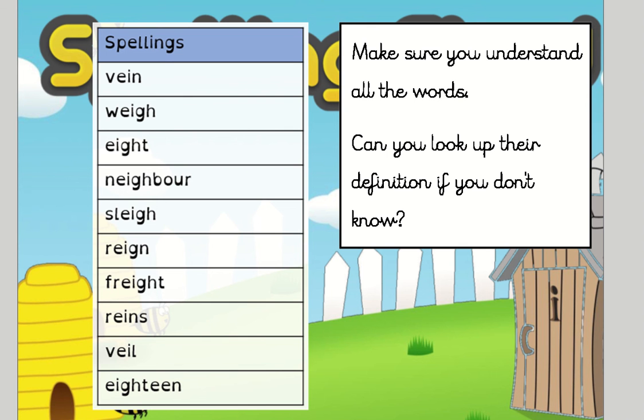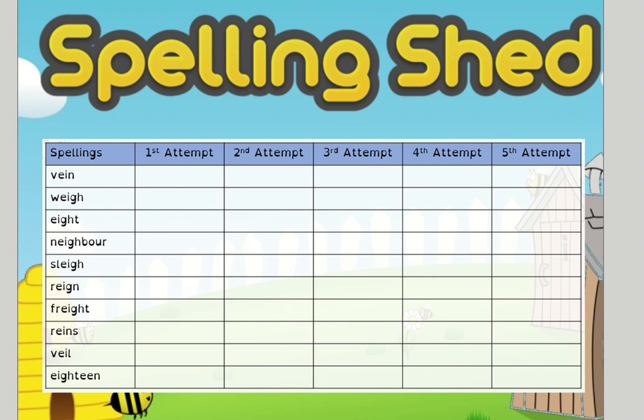When you're happy with their meaning, you're then going to have a go at your task for Tuesday, which is our attempt task. You're going to say the word, cover the word, and then have a go writing it. And you're going to see how many attempts it takes you to be able to spell them all correctly.